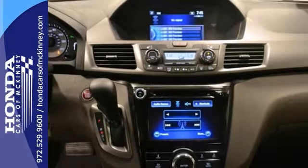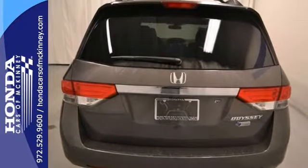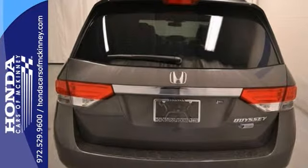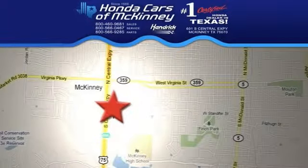And with parking sensors and full factory warranty, this Honda won't be here for long. Come in and take it for a test drive. Stop in today. We're conveniently located on Highway 75, northbound exit 40A in McKinney.